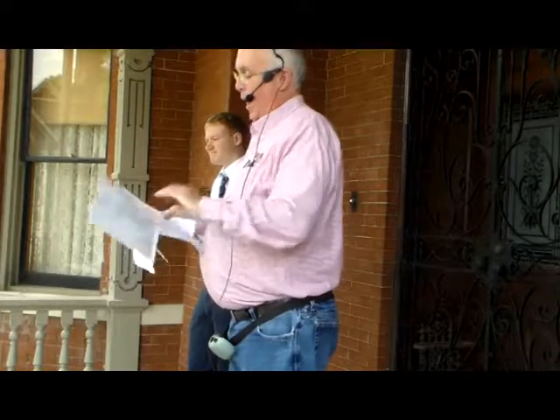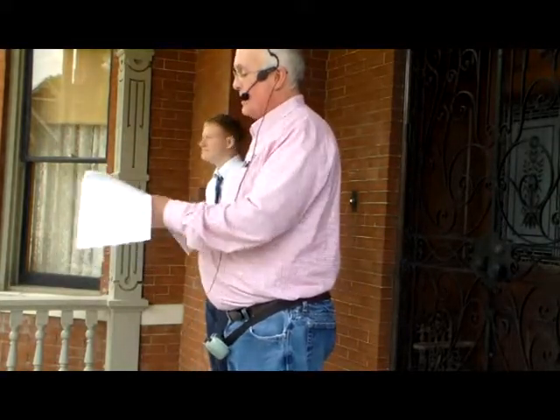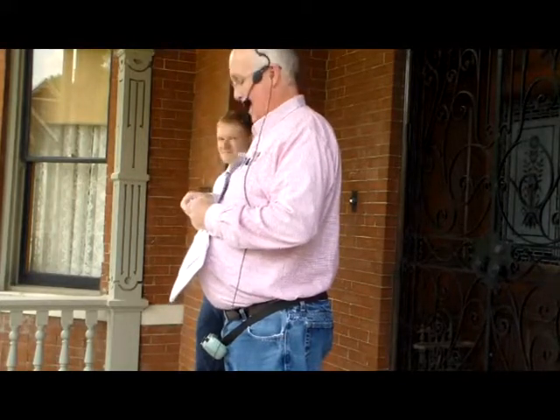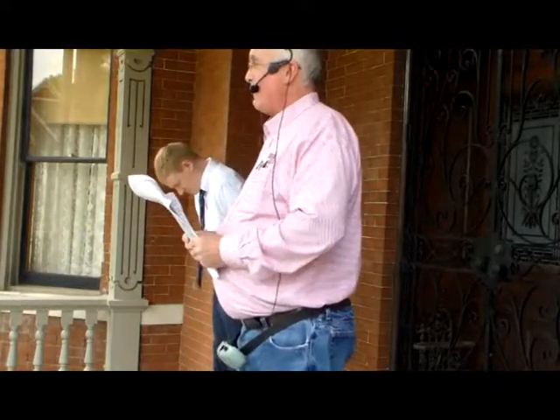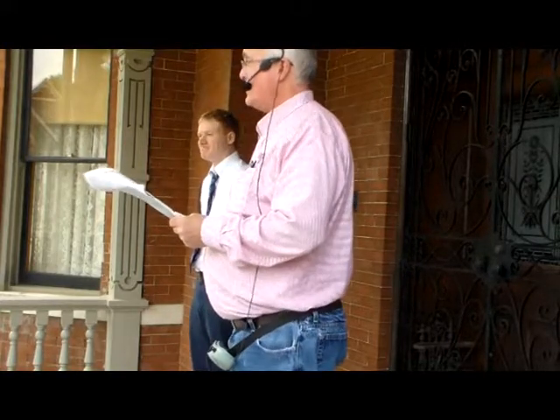The tour is also worth one hour of HSW — Health, Sanitation and Welfare — training from the American Institute of Architects. Please see me after the tour if you're interested in receiving this credit; I'll make sure it gets to the proper place.